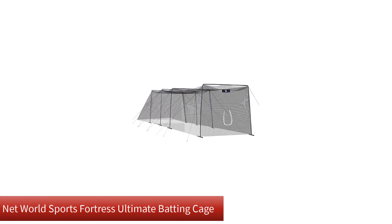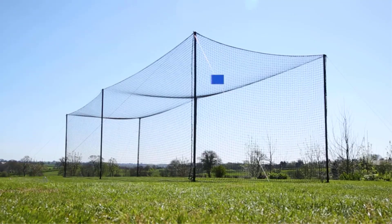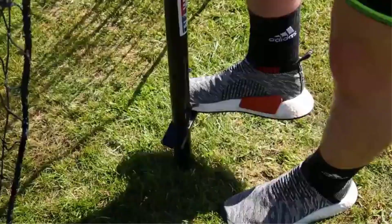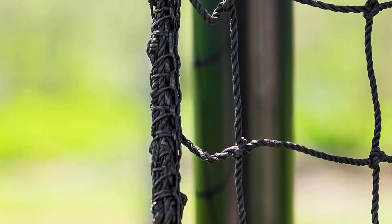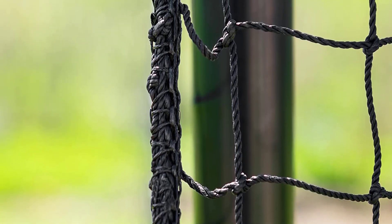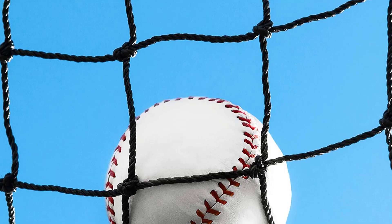Number 2. Our second best pick is the Net World Sports Fortress Ultimate Batting Cage. If you prefer Net World Sports batting cage nets but don't want to buy your own frame, take a look at the Fortress Ultimate model, which includes 40mm powder-coated steel poles with 8-inch spikes to stick in the ground for more stability. The net is available in 4 lengths: 20 feet, 35 feet, 55 feet, and 70 feet. The 35, 55, and 70-feet nets are enclosed, while the 20-foot version is open-ended.